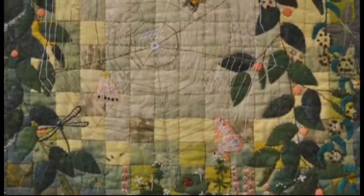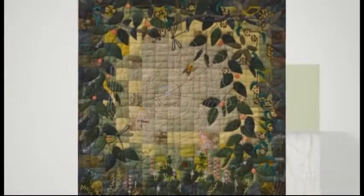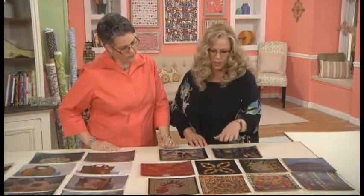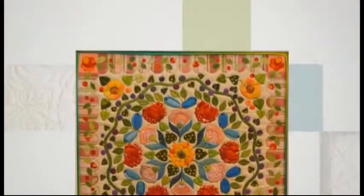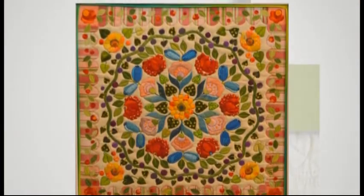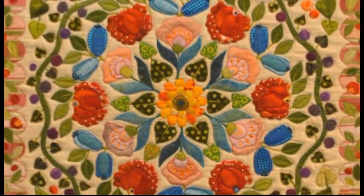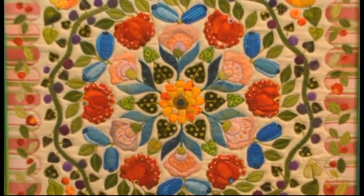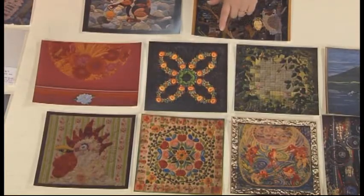Another nature-themed piece features tiny little ladybugs, little French knots, dragonflies, a spider, and a spider web out of metallic thread — so delicate and gorgeous. Two of the most intricate and tiny pieces include one on the bottom that reminds you of a Baltimore album with flowers, very symmetrical. It is needle-turn appliqué with tucked-under edges — the little dots and tiny little leaves are all needle-turned, which seems almost impossible.